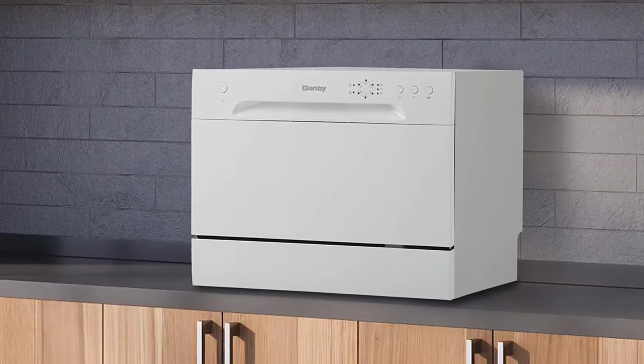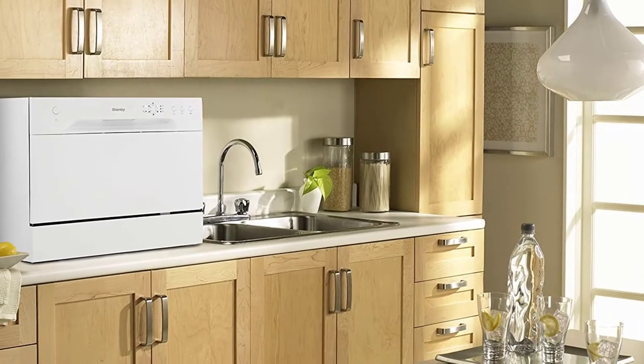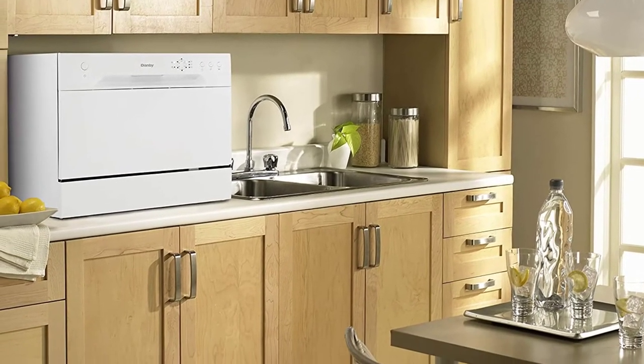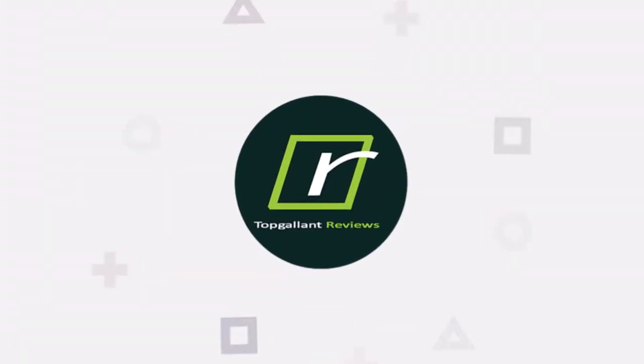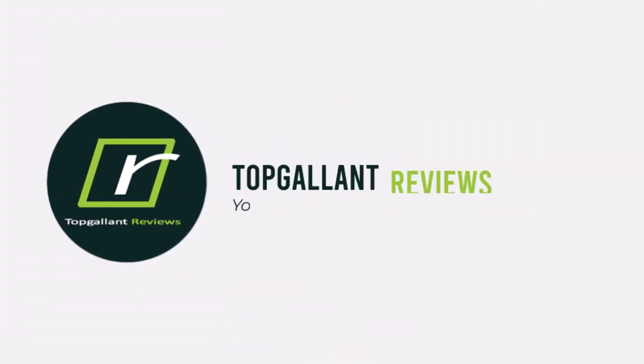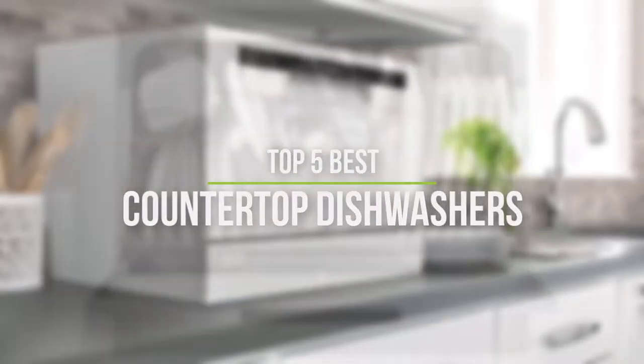If you don't have the budget or space for a full-size, built-in dishwasher, but still don't want to spend a lot of time scrubbing dirty dishes, it makes sense to buy a countertop dishwasher. In this video, we will discuss the top 5 best countertop dishwashers in the current market. So let's get started.